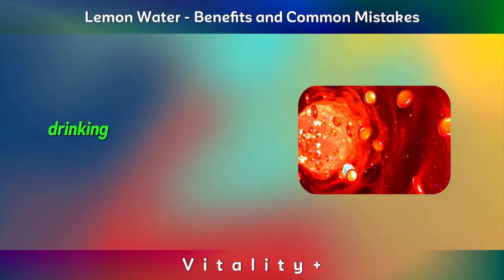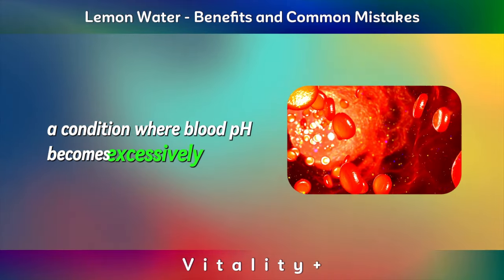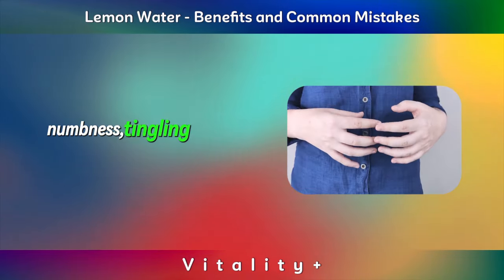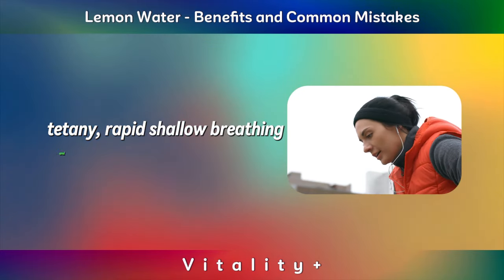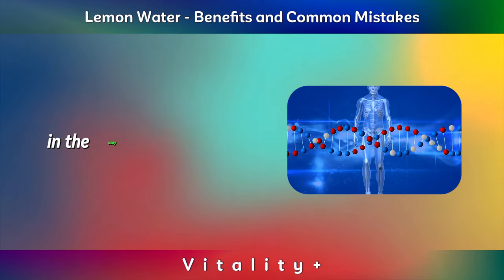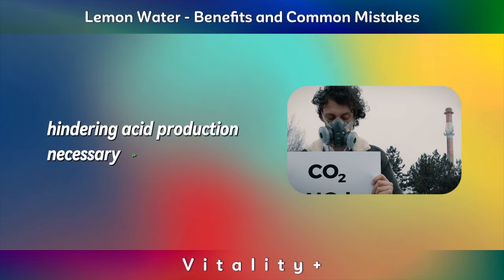Alkalosis. Drinking lemon water can exacerbate alkalosis, a condition where blood pH becomes excessively alkaline. Symptoms of alkalosis include lightheadedness, numbness, tingling in extremities, tetany, rapid shallow breathing, and heart palpitations. Alkalosis may intensify existing symptoms of alkalinity in the body. Hyperventilation can lead to CO2 deficiency, hindering acid production necessary for pH balance.